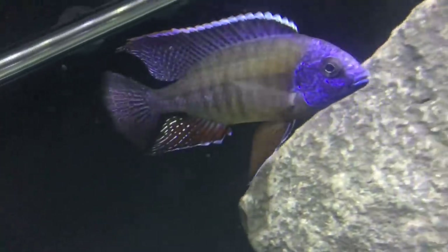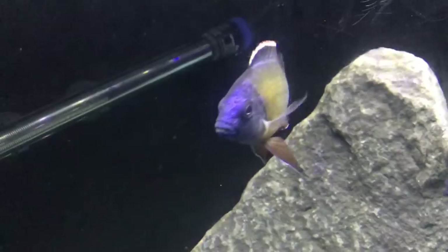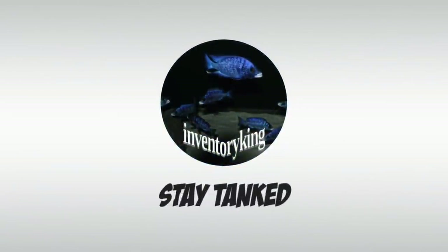In today's video I am excited about something and look at one of the most amazing fish I have ever owned. Hello everyone, this is Paul the Inventory King. Hope you guys are all having an awesome day and enjoying your fish. Now let's go ahead and talk about some new fish.